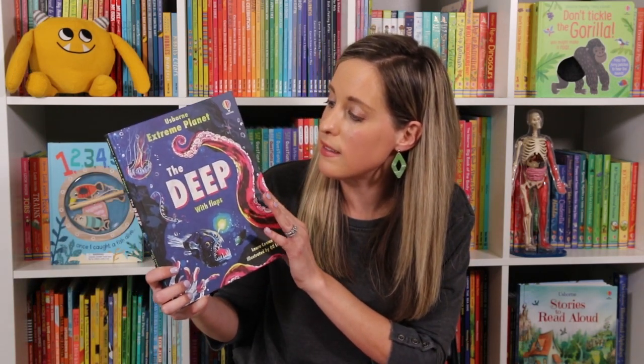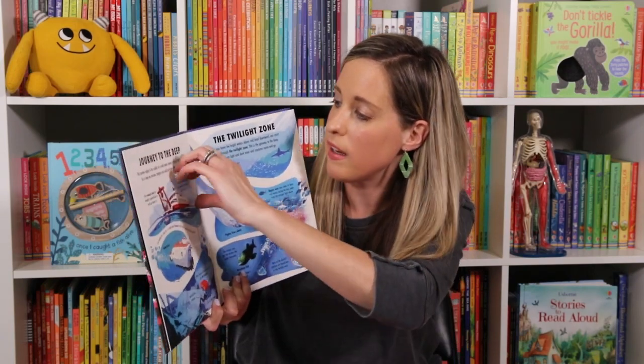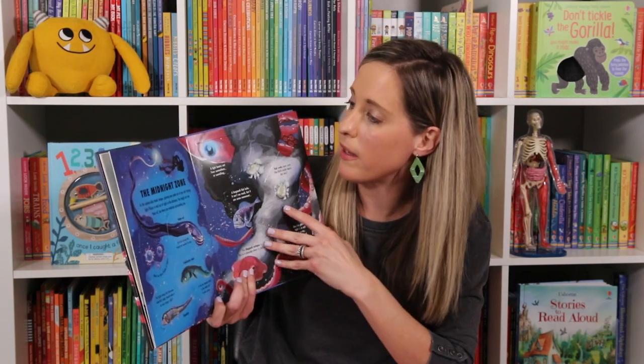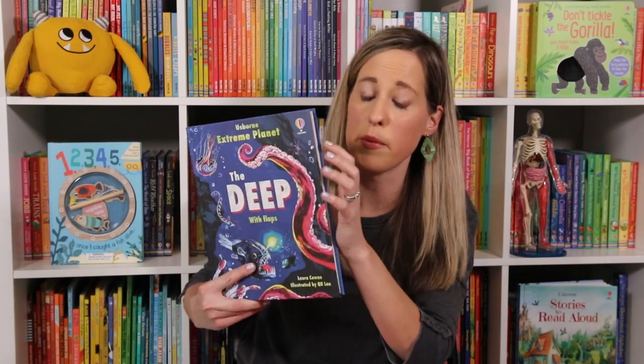Now here's one for our older kids — this is Extreme Planet: The Deep, with flaps. I love flaps because they help kids retain information. So if you have an older kid who is maybe a reluctant reader, try out a flap book because they will retain the information better as they're interacting with the text. So much interesting information in these — I love reading them myself.